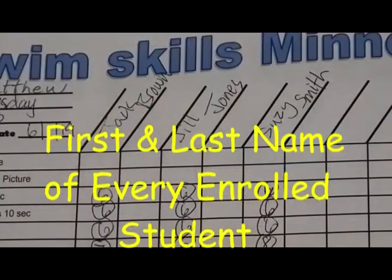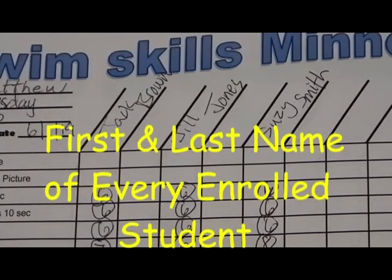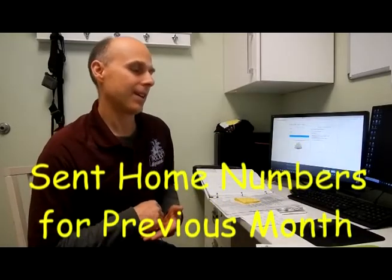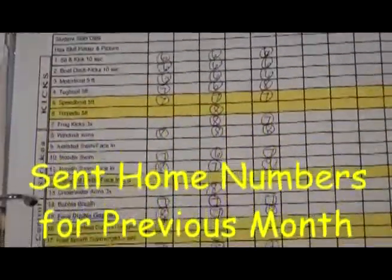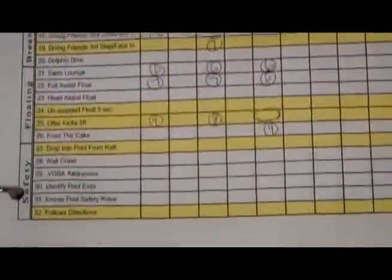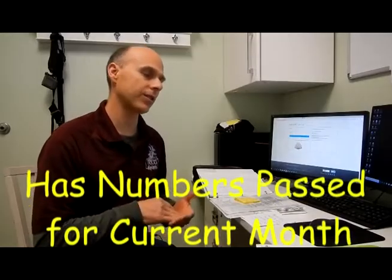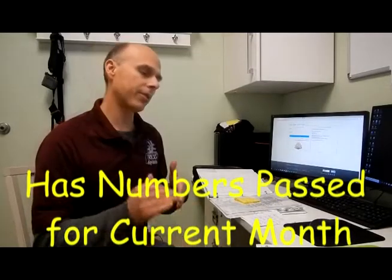First is having a properly filled out skill sheet. Second is having the first and last names of every student in your class on the skill sheet. The next thing we look for is that you sent home all the skills that were passed off in the previous month — we can tell because there will be the number of the month in which the skills were passed off inside the circle on the skill sheet, or a number in the space that coincides to that number on the skill sheet. The last thing we look for is that you're also keeping track of skills in the current month, tracking the skills that every student does during class.